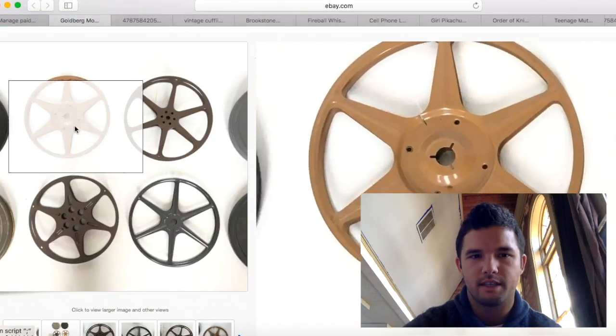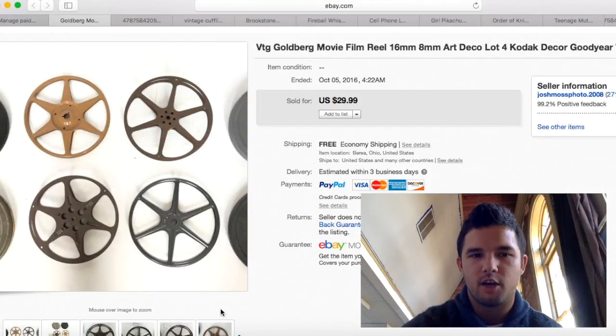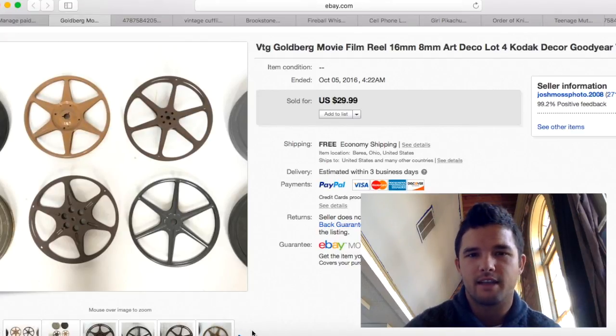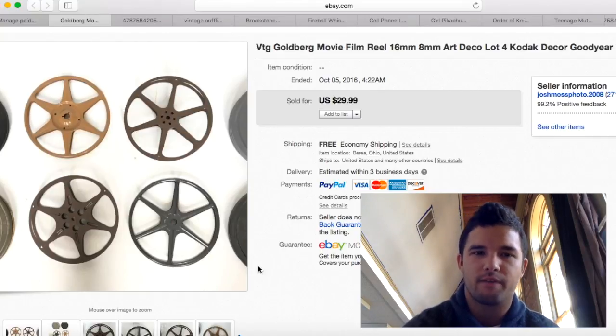I sold some more film reels — I keep telling you guys these sell really well for me. I usually get $39.99 but hadn't sold any in a long time, so I lowered the price $10 and they sold. I put some film on them so I could ship via media mail for about $5. It's basically pure profit — about $25.